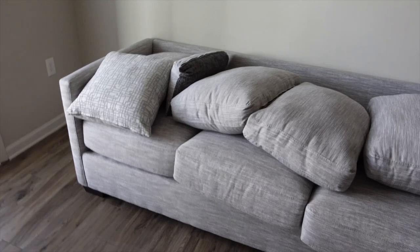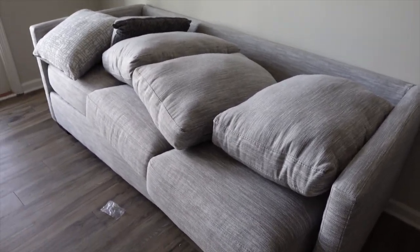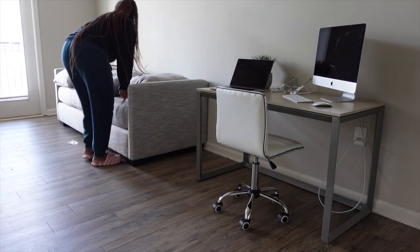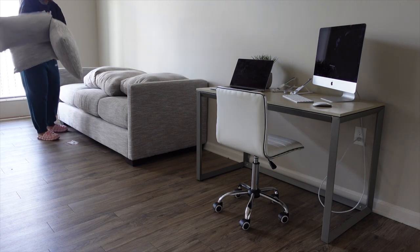Y'all, I think the couch is here! I would flip the camera around but obviously y'all don't need to know where I live. The delivery guys are here — I'm recording, yeah! They're bringing it up. The couch is here — they're getting ready to bring it up! They literally left it looking like this so I'm about to fix it and then show y'all. Oh my gosh — and it came with throw pillows! I didn't know it was coming with throw pillows!